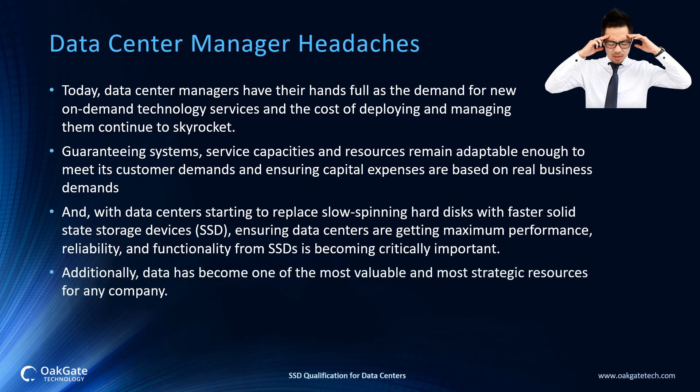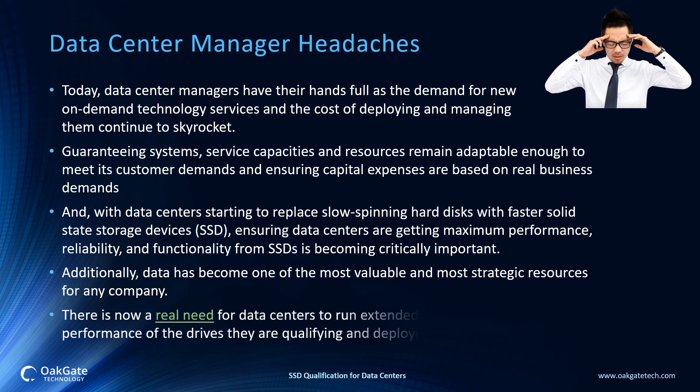Additionally, data has become one of the most valuable, most strategic resources for any company. There is now a real need for data centers to run extended tests to verify reliability and performance of the drives they are qualifying and deploying.